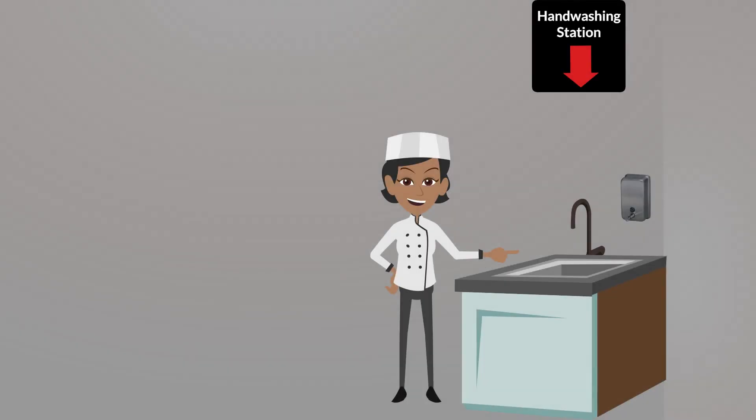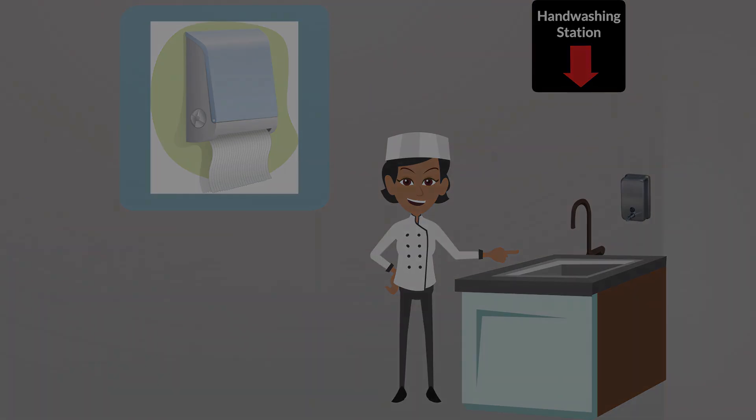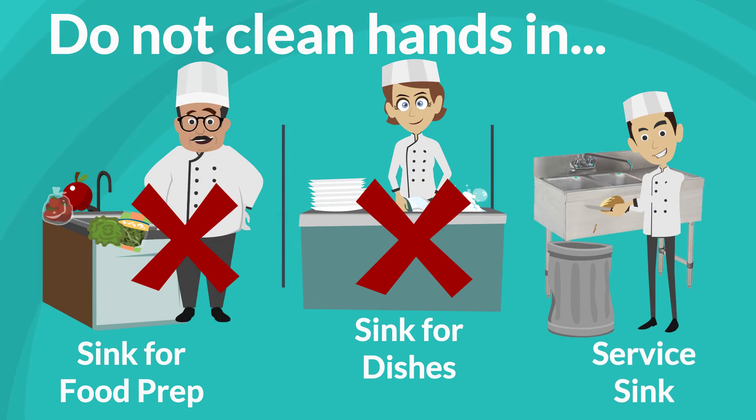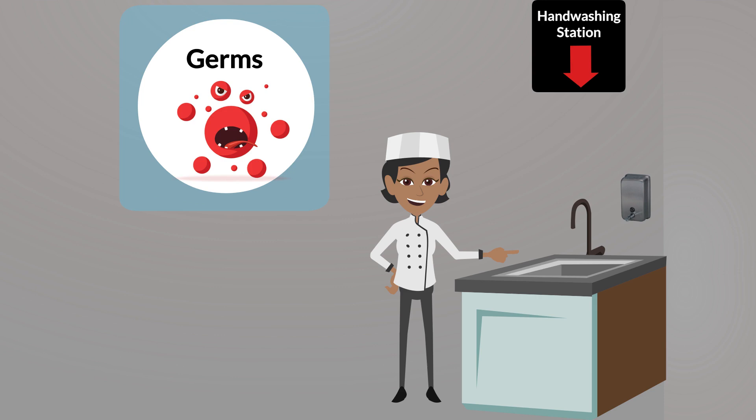When washing your hands in a kitchen, make sure you use the designated hand washing sink with paper towel dispensers to dry your hands and turn off the faucets or the automatic hand washing station. Sinks that are used for food preparation, dishwashing, or other purposes should never be used to wash your hands. These are designated separately to help prevent the spread of germs in the kitchen.